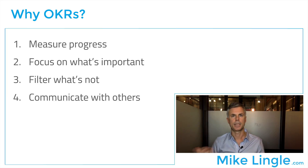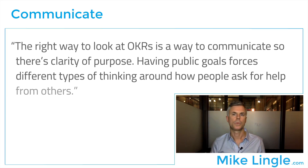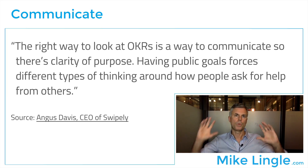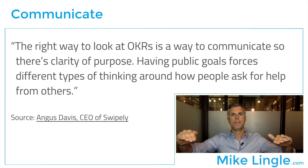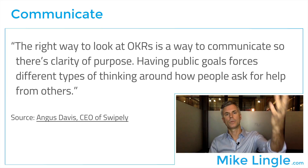Time management is something that entrepreneurs fight with all the time. People are always asking how they know what to work on or what to focus on — the answer is OKRs. The last reason is to communicate with others, which goes back to that Wikipedia quote. The right way to look at OKRs is as a way to communicate so there's clarity of purpose. Having public goals forces different types of thinking around how to ask people for help. So at Google, the organization has OKRs, your team has OKRs, and each team member has individual OKRs — and it all feeds up into the corporate OKRs.